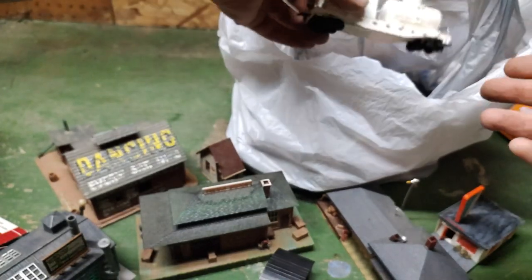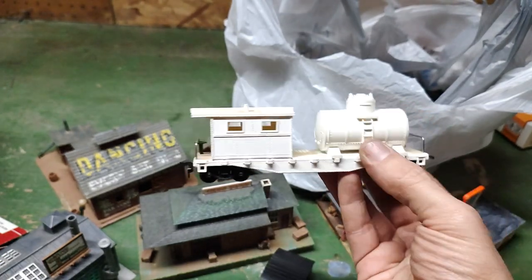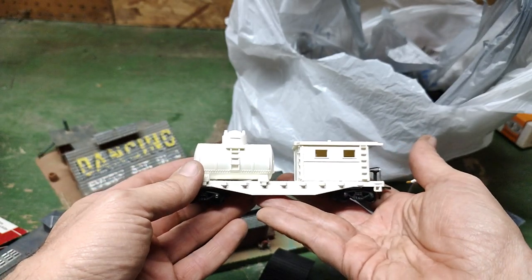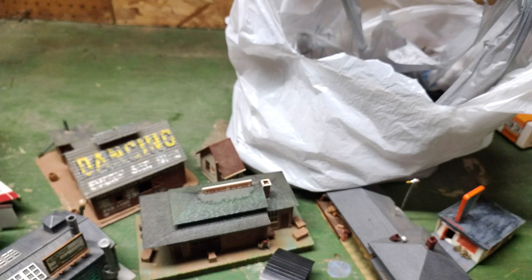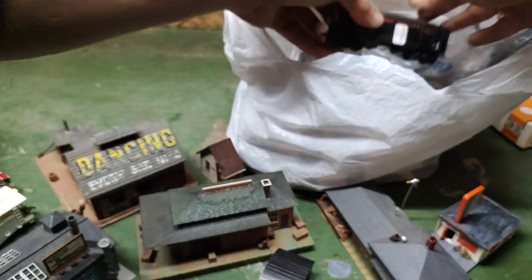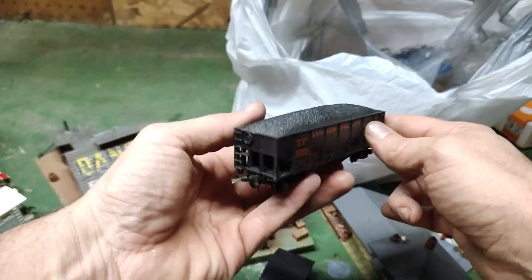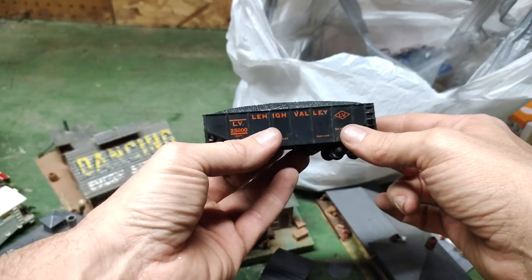Now let's get into some more finds. Found this pretty unique, unmarked caboose — nice and heavy, a little work caboose. Lehigh Valley — that's a nice one with the load on top. I think I talked them down to three bucks or something for that one.